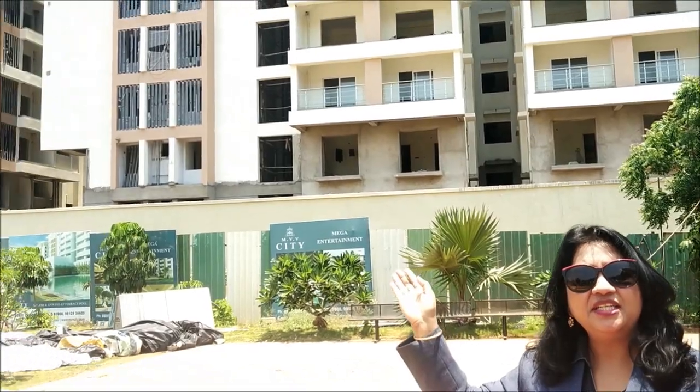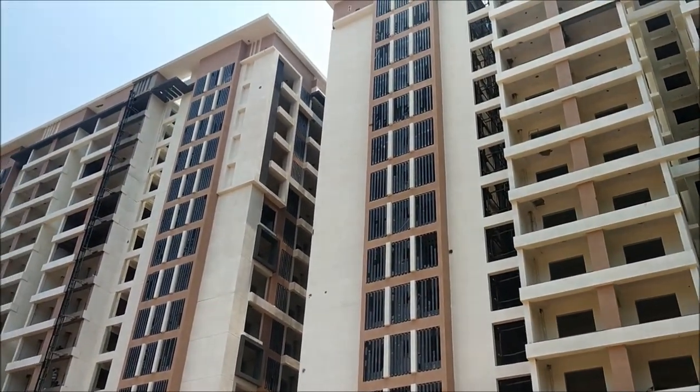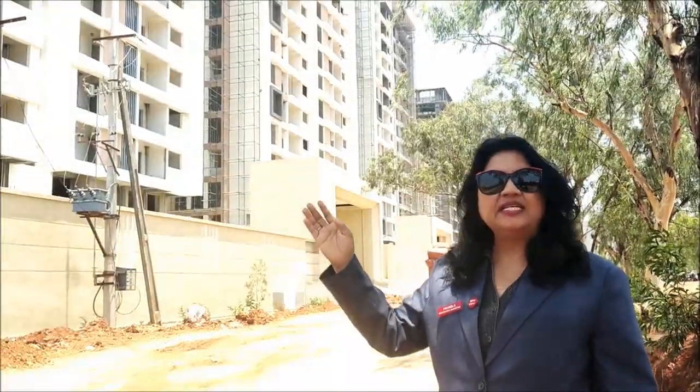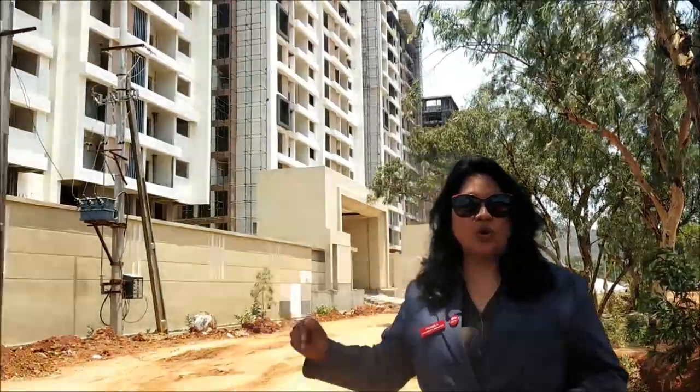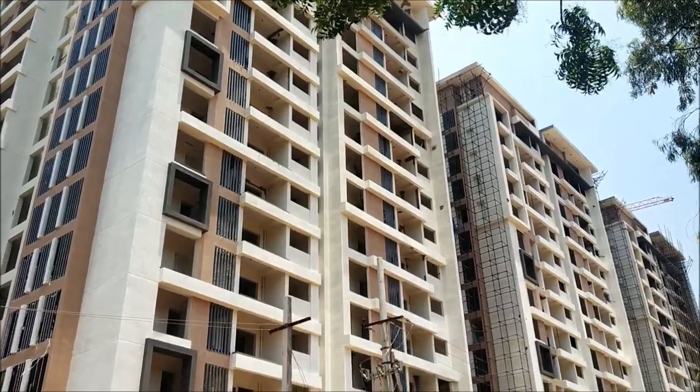Welcome to MBV City. This is MBV City, one of the most tallest luxurious gated communities of Wysang. MBV City stands tall in 10 acres with 12 blocks. Each block is around 48 units.